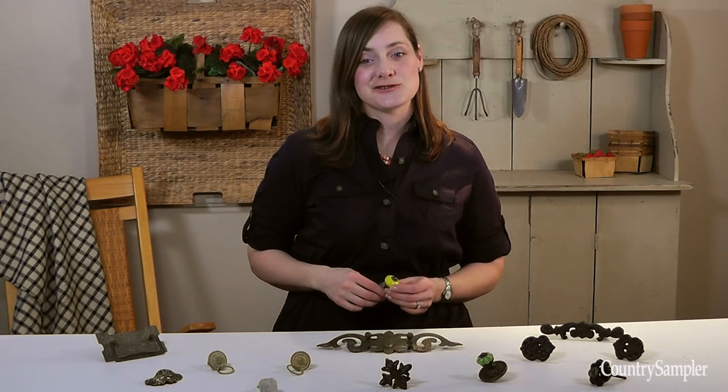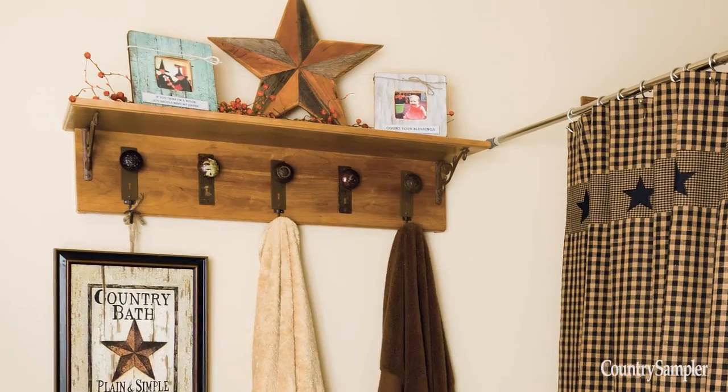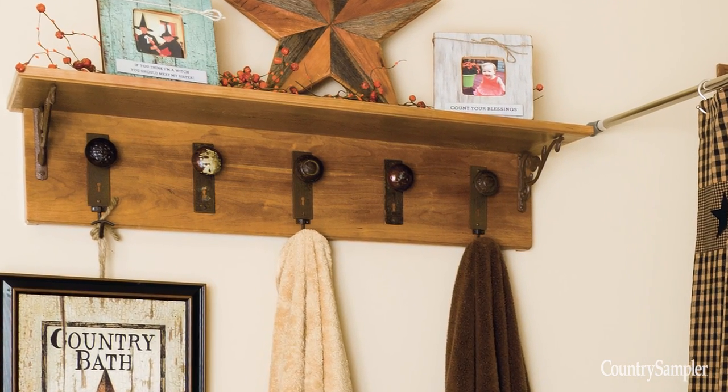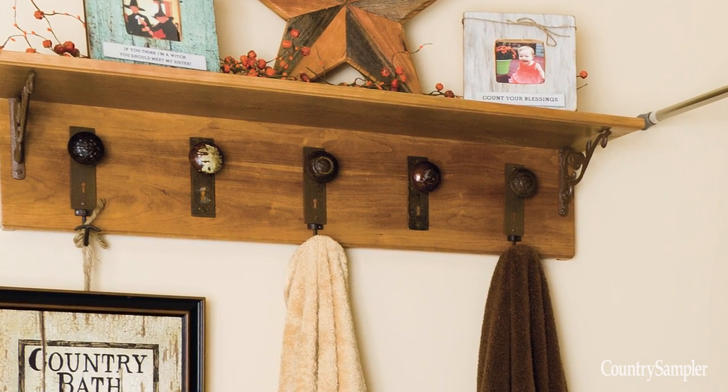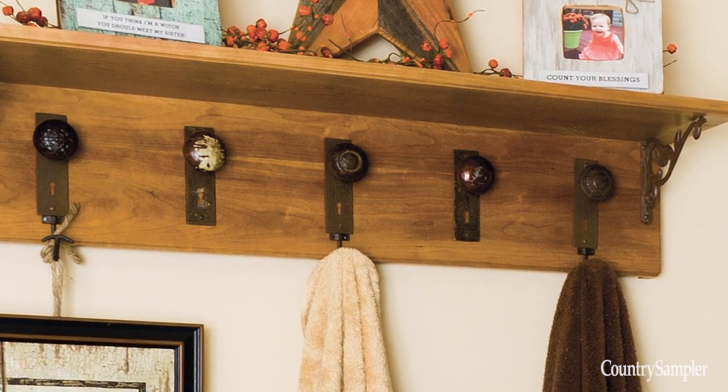You'll see vintage cabinet and door knobs by the bucketful at flea markets and thrift shops. Even non-functioning knobs can find new life — for instance, mount them on a wood shelf hung in a bathroom or mudroom. Don't worry about finding matching knobs; go with a mix-and-match look for visual appeal.